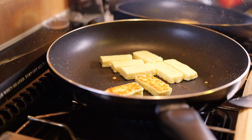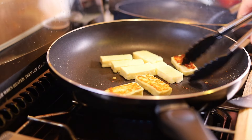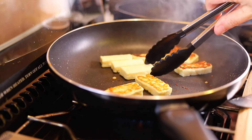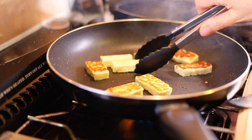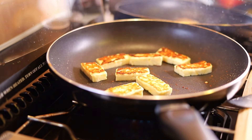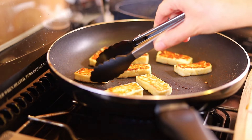Turn the cheese when it reaches your preferred amount of browning. Check both sides have fried nicely and then switch off the gas.